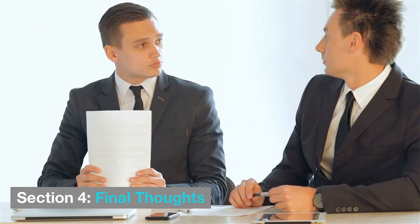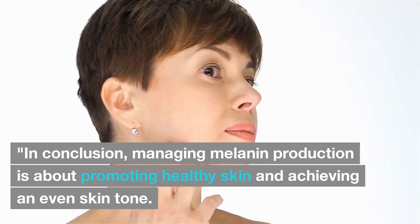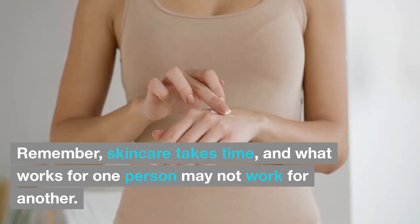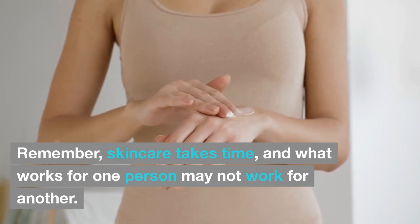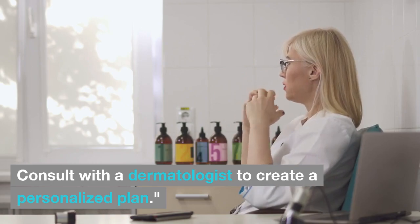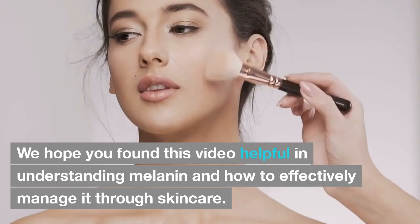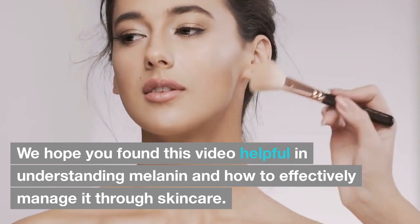Section 4: Final Thoughts. In conclusion, managing melanin production is about promoting healthy skin and achieving an even skin tone. Remember, skincare takes time, and what works for one person may not work for another. Consult with a dermatologist to create a personalized plan. Thank you for joining us today on Skin Care Learning. We hope you found this video helpful in understanding melanin and how to effectively manage it through skincare.